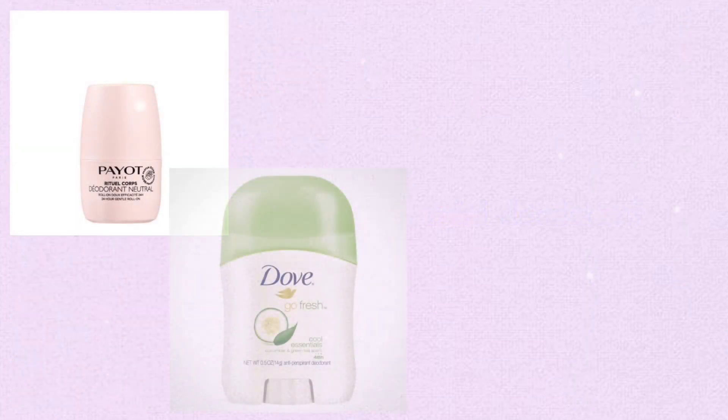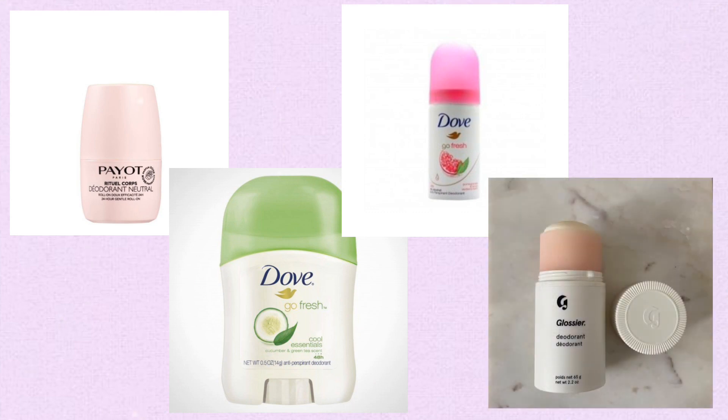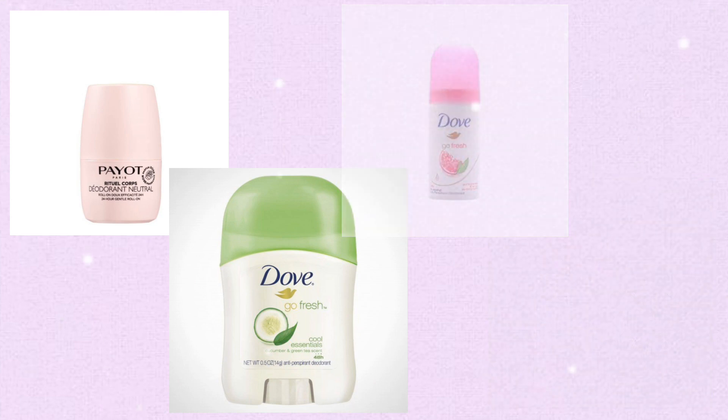Mini deodorant — keeping a mini deodorant in your bag helps you stay fresh and odor-free throughout the day, especially during physical activities or in warm environments. It can provide a quick and discreet way to manage body odor.